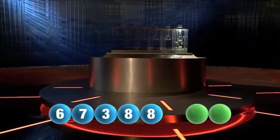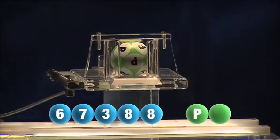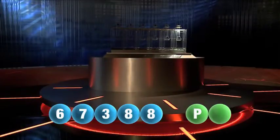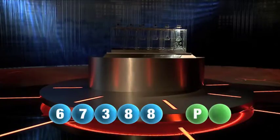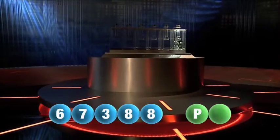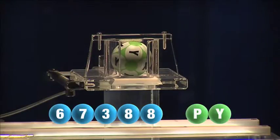And we are now ready for the two letters. The first letter drawn is P. It's now time for the second and final letter to complete today's winning combination. The final letter for today is Y.